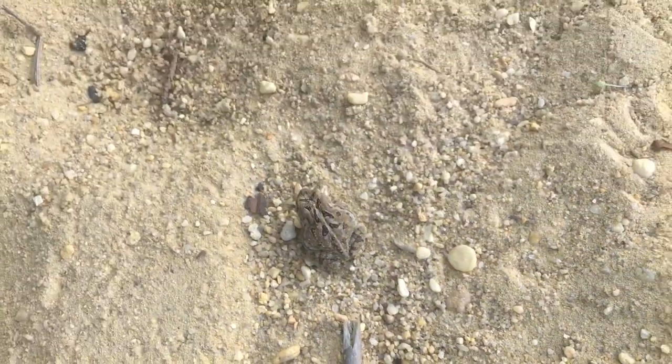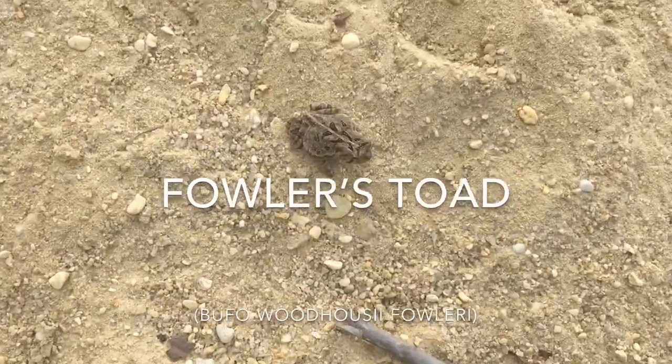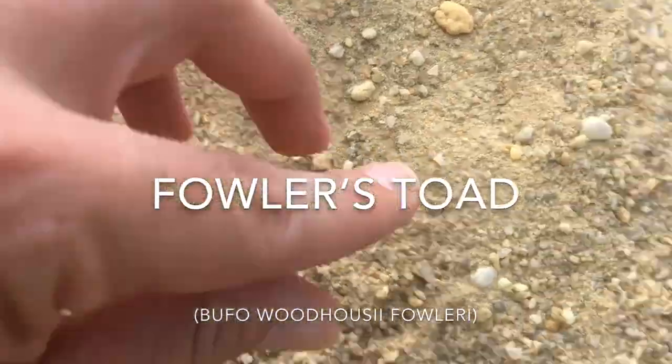Hey buddy, yet another Fowler's toad. This guy's very tan.